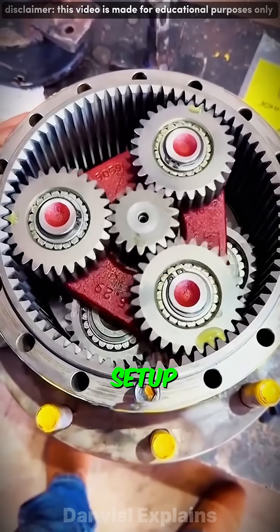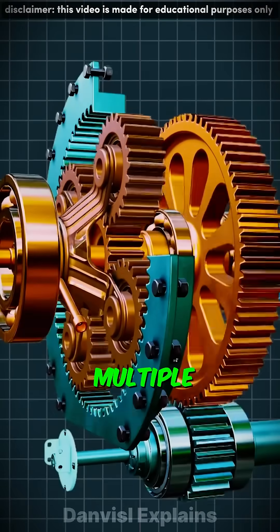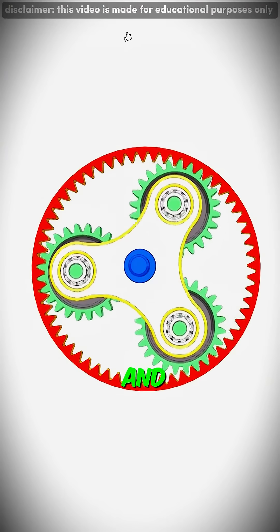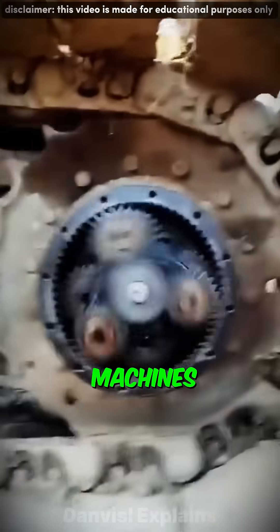But here's where it gets brilliant. This setup doesn't rely on one gear doing all the work. It splits the load across multiple planet gears, which means the system transfers torque more efficiently and lasts much longer. That's why planetary gears are used in final drive systems of powerful machines.